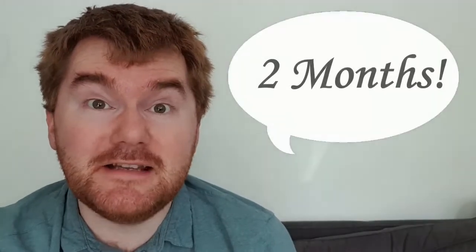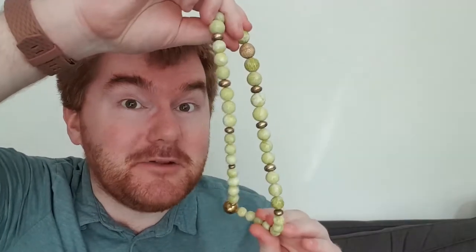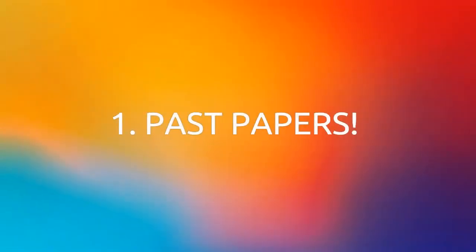You only have two months to go until the exams, and I'm going to show you the key step you need to understand to do really well. The Ginger Math Petition here with a new video telling you exactly what you need to do in those last two months before your exams. The key point, number one, is past papers.